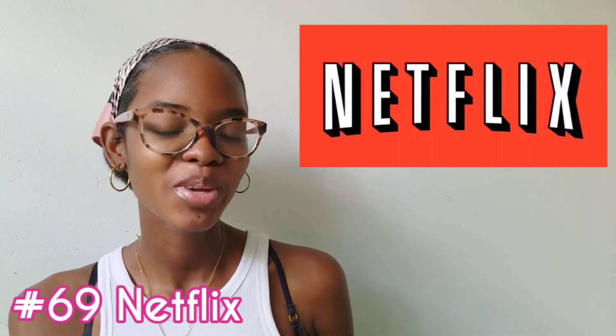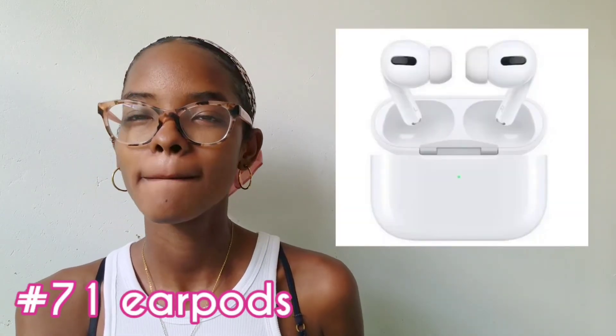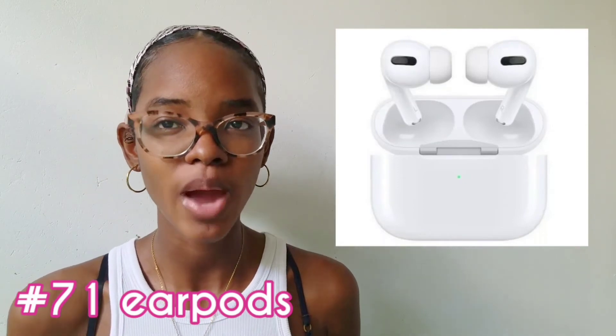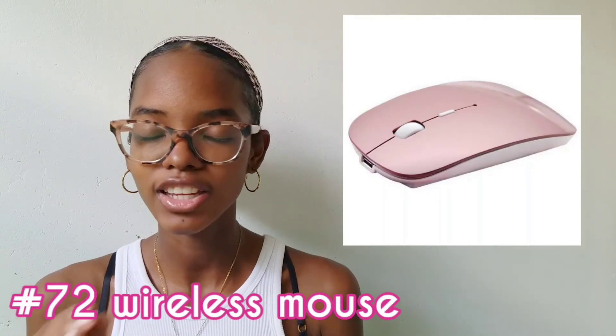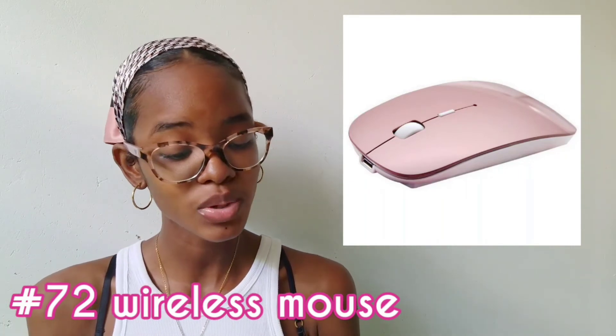Next up I have graphic tees — the big ones, they are so comfortable and I think any girl would love them. I have pajamas — it can be a set or just a top or pants. Then I have hats and jeans — jeans are pretty hard to find, especially if you're skinny. Socks — I think socks are an underrated gift, but you need socks. Sandals or slippers — get the cute ones, get the person some sandals or slippers. Crocs are also an option.